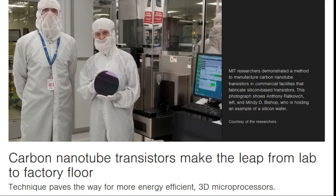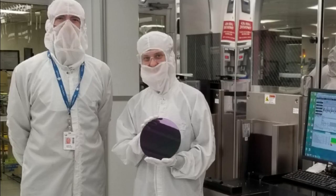Carbon nanotube transistors are a step closer to commercial reality, now that MIT researchers have demonstrated that the devices can be made swiftly in commercial facilities, with the same equipment used to manufacture the silicon-based transistors that are the backbone of today's computing industry.